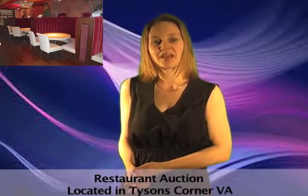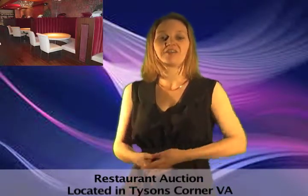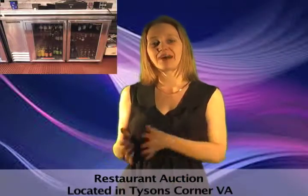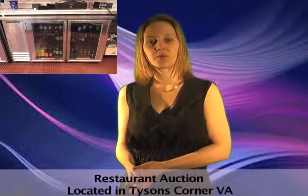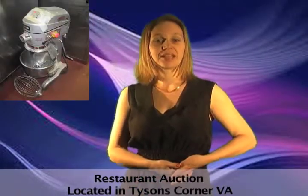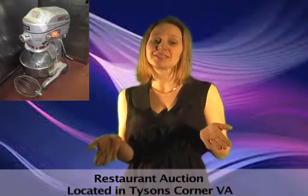This is a bank-ordered liquidation of the Tyson's Corner location of the Panache Restaurant and Lounge. This restaurant was focused on fine dining, and the decor and equipment certainly reflects that. There's leather dining chairs and espresso machines, stainless steel kitchen equipment, and so much more.